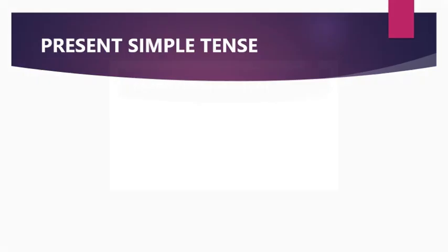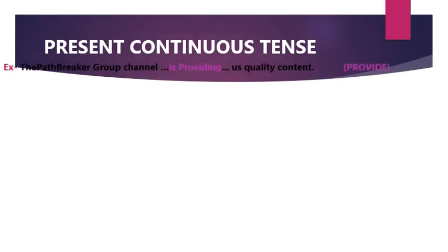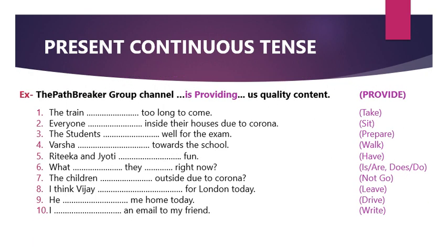Moving ahead, the second part is present continuous tense. Present continuous tense means an activity or action that is happening now, or occasionally, or may continue in the future. For example, 'I am speaking now' and 'You are listening now' — this is happening now.